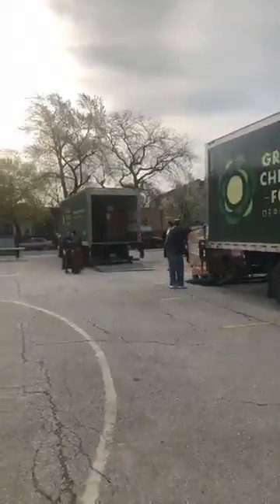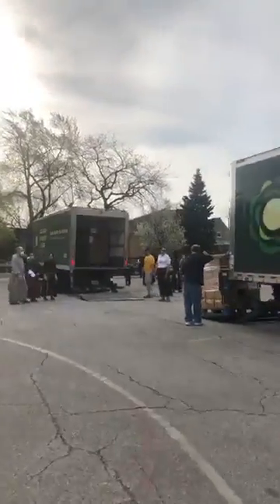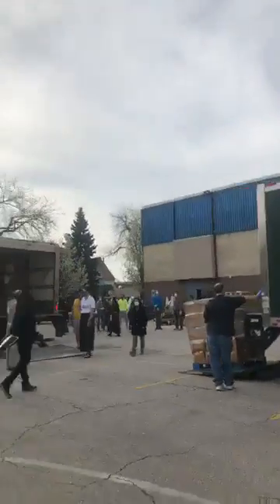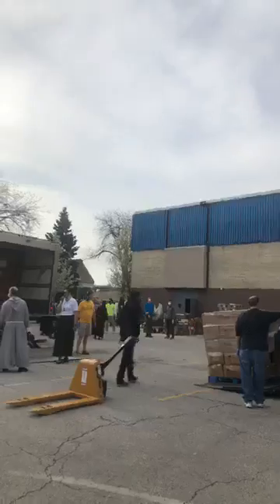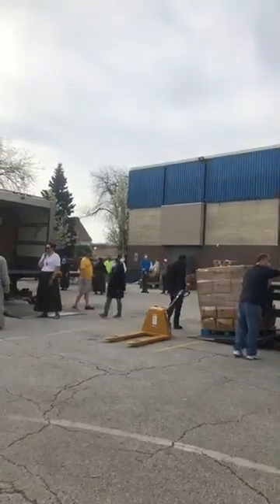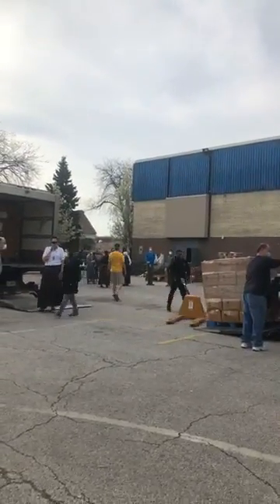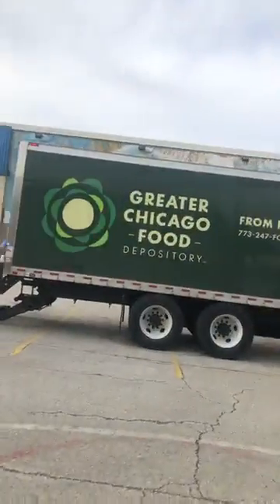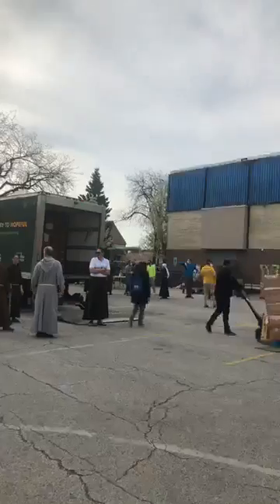We're going to take the rest of these pallets off, undo them, and get more folks involved. So we're just waiting for the truck to be unloaded.